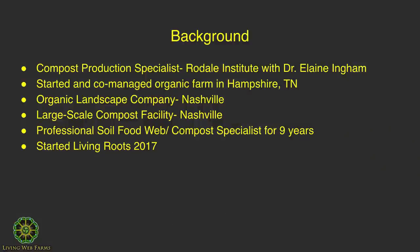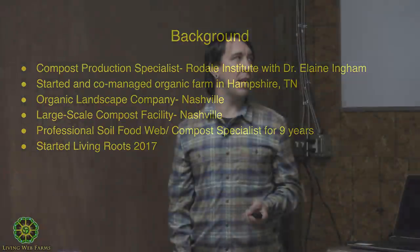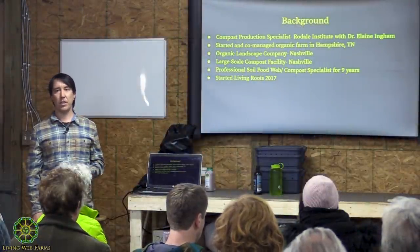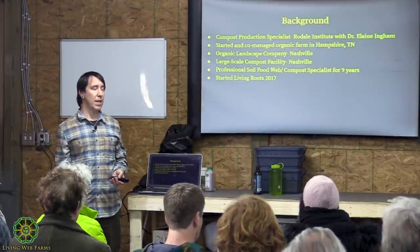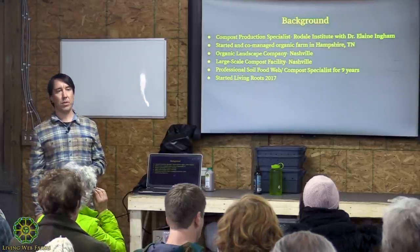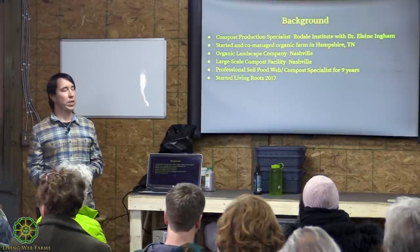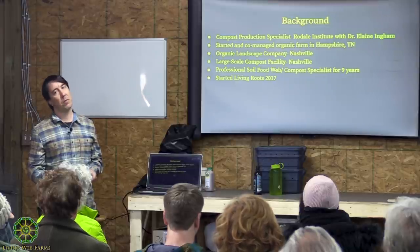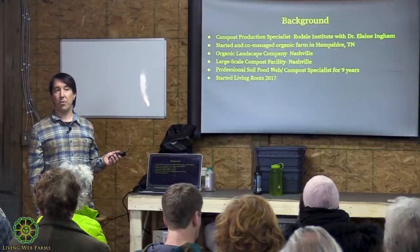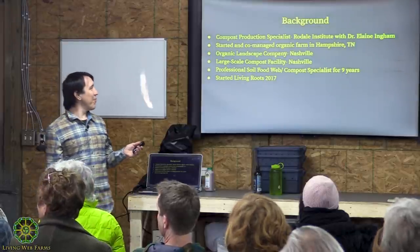I worked side by side with Elaine Ingham doing compost and compost tea research on large and small scales. I then went back to Tennessee, started an organic farm with my partner, ran a ten-family CSA, worked with an organic landscape company in Nashville as their soil specialist, and then worked at a large-scale compost facility composting plant matter, tobacco, food waste, and wood chips.